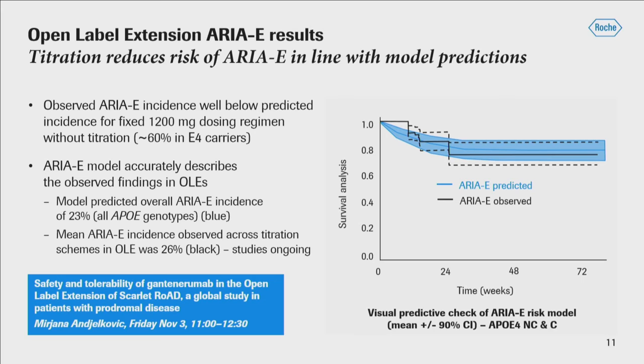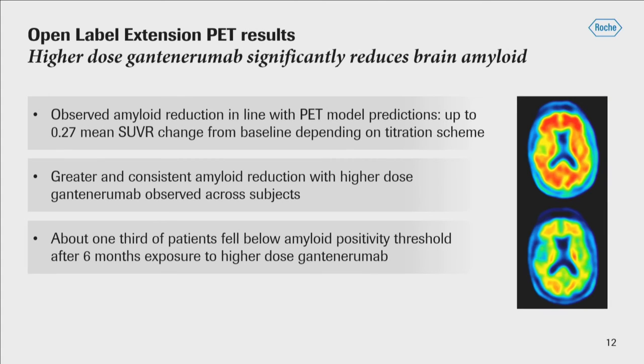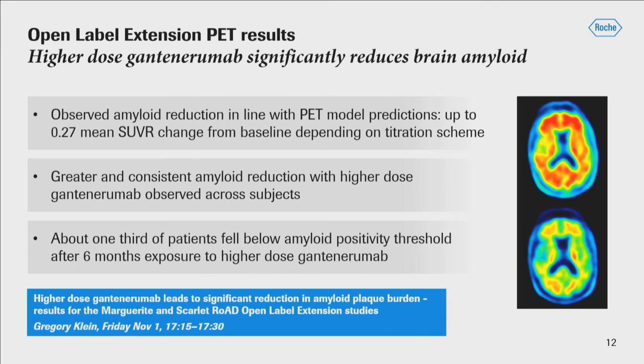The model predicted an overall ARIA-E incidence of 23% with all genotypes, and the observed incidence was 26%. If you want to learn more about this result, please see Mariana's presentation on Friday. The observed amyloid reduction was in line with the PET model predictions, up to 0.27 mean SUVR change from baseline depending on the titration scheme, with greater and consistent amyloid reduction seen with higher doses. About a third of the patients in the open-label study actually fell below the amyloid positivity threshold. For more detail on the PET study, Greg Klein will be speaking in a moment.